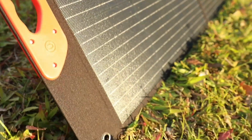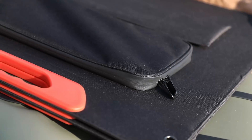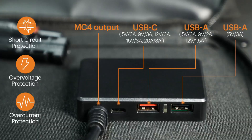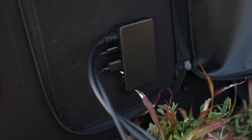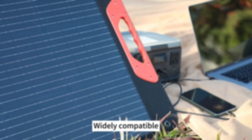Imagine powering your life off-grid with just sunlight and a foldable panel in your backpack. Sounds unreal, right? Today, we're revealing the top five foldable solar panels that combine portability, power, and peace of mind. Welcome to the channel. Grab yours through the links in the description and stay fully charged anywhere.